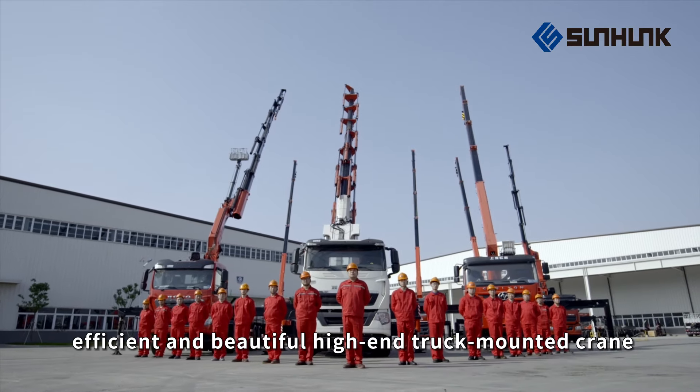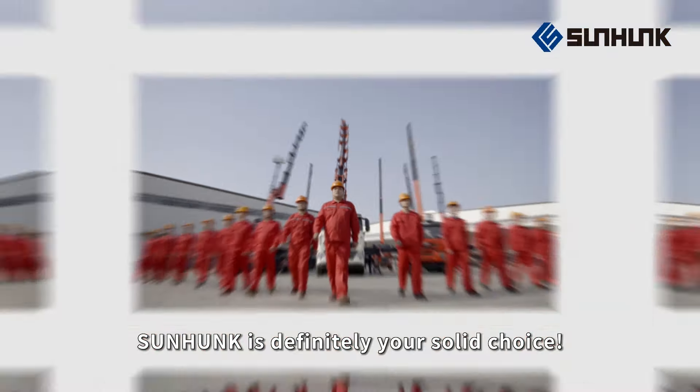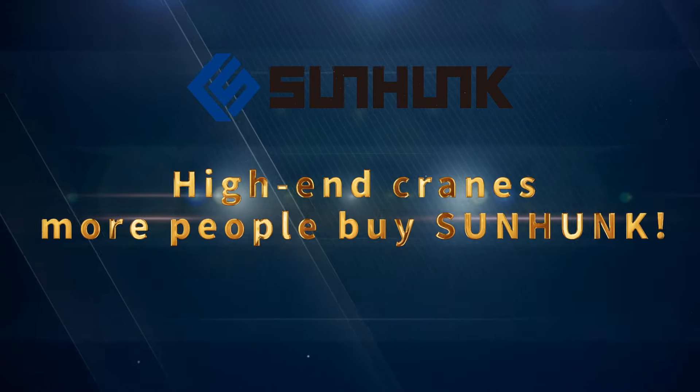If you are looking for an efficient and beautiful high-end truck-mounted crane, Sunhunk is definitely your solid choice. High-end cranes, more people by Sunhunk.